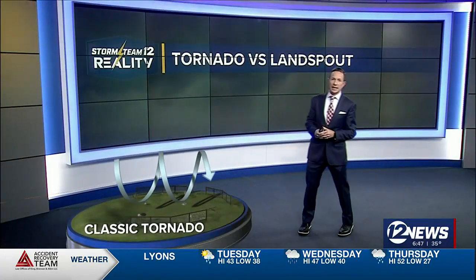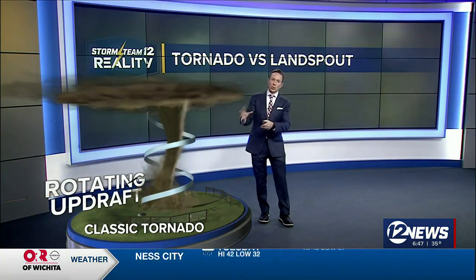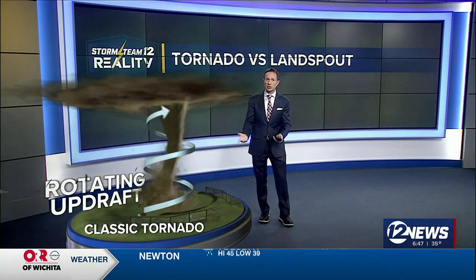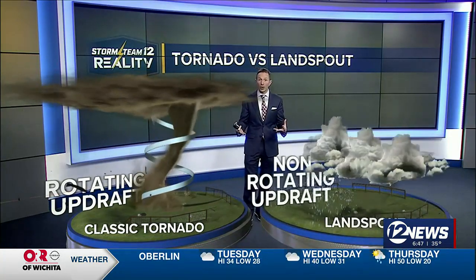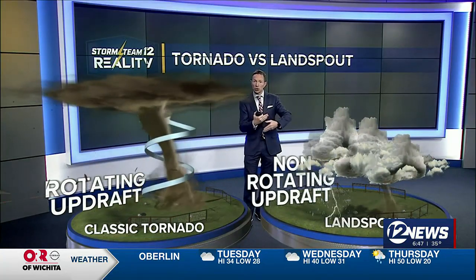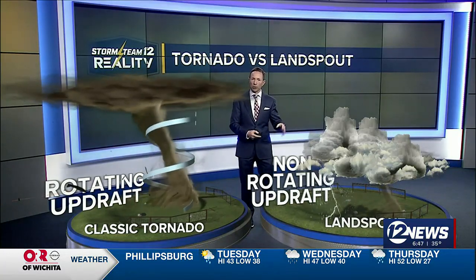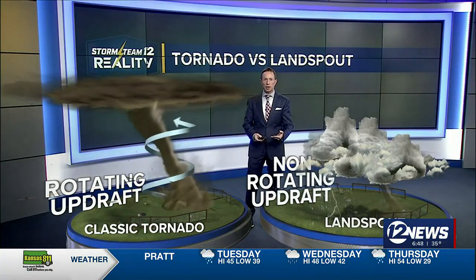The other term you may be hearing a lot lately is a landspout. The difference between a tornado and a landspout is really how they form. A classic tornado starts with what we call horizontal rotation, and then we get that rotating updraft, or the rotation shifts upwards into the clouds. The funnel comes down, makes contact with the ground, and then we have a tornado. Landspouts form a little bit differently — there is no rotating updraft. They still have the swirling winds, but they're usually a lot lighter, kind of like an EF0, maybe EF1.